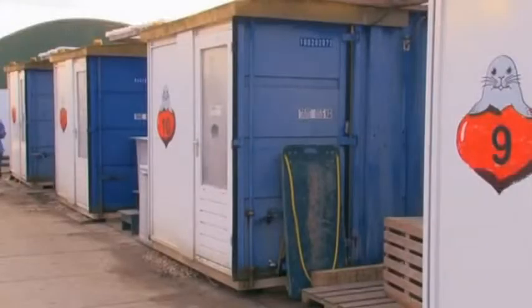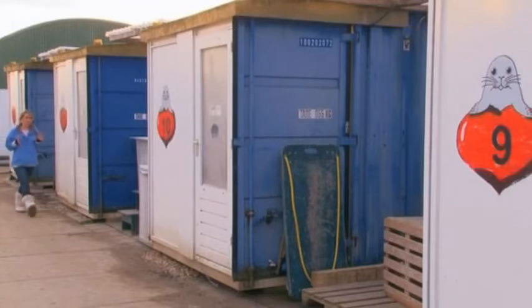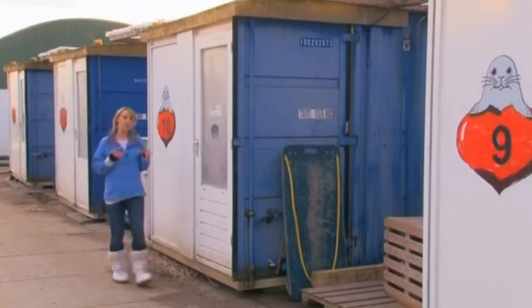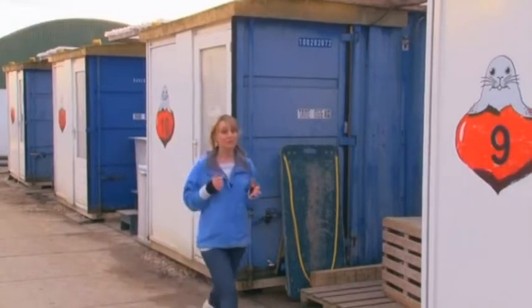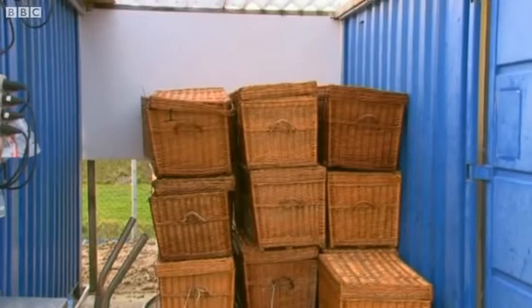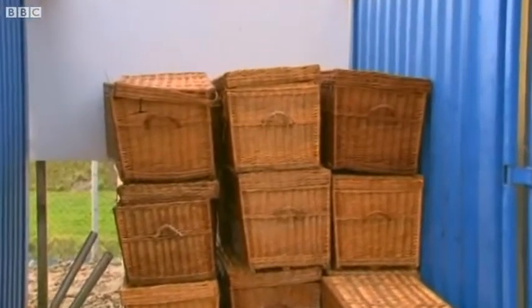These are the quarantine units, and these are where the most sick patients are being looked after. Each one of these units is full of special equipment designed to restore the seals back to health. And these are the transportation baskets — so when the seals are picked up at sea, they're put into these baskets and transported back to the creche.